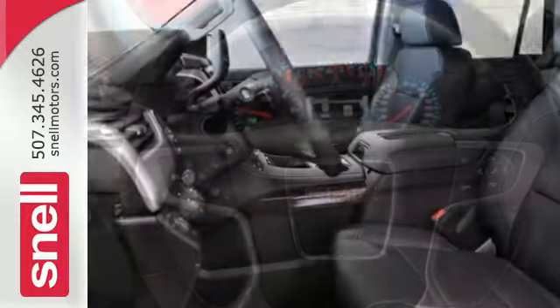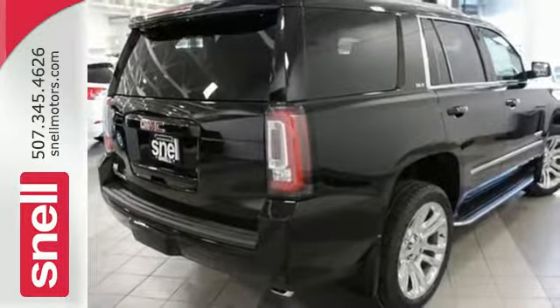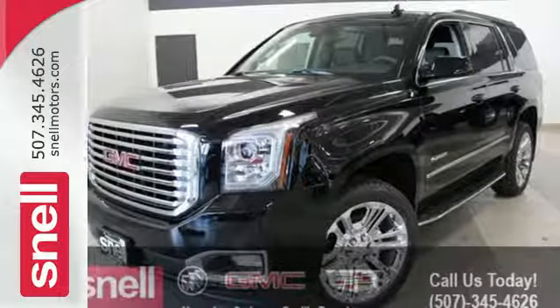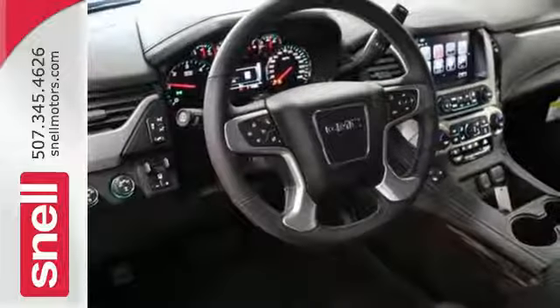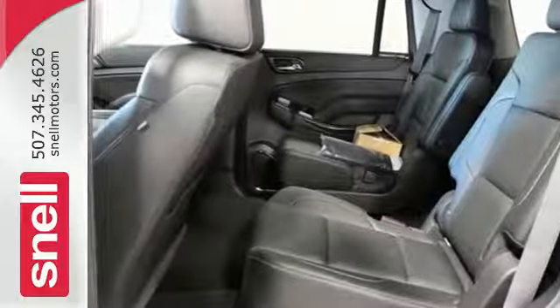The 5.3 liter Ecotec3 V8 engine comes in at 355 horsepower and 383 pound-feet of torque to conquer all demands. The OnStar with 4G LTE and built-in Wi-Fi hotspot and color touchscreen media display with IntelliLink are ready to respond to your needs.